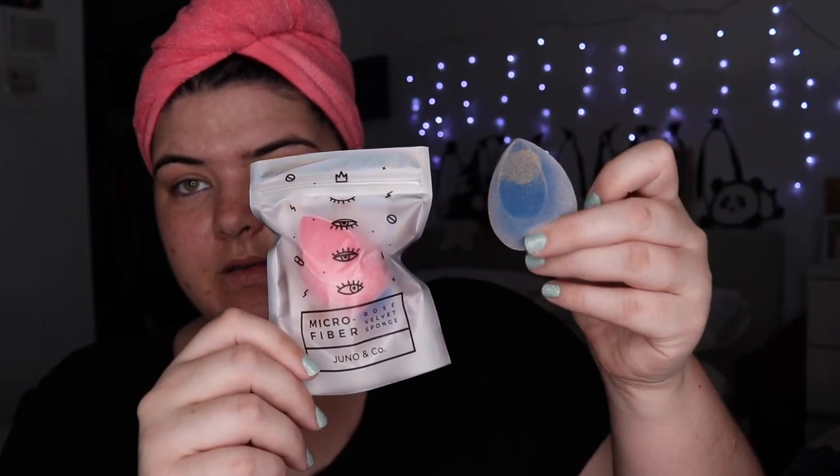I also picked up a new Juno sponge. I already have one in blue — it's a bit dirty — but they came out with a pink one and it's so cute. I love it. I have a bit of a sponge problem, as you will see soon.